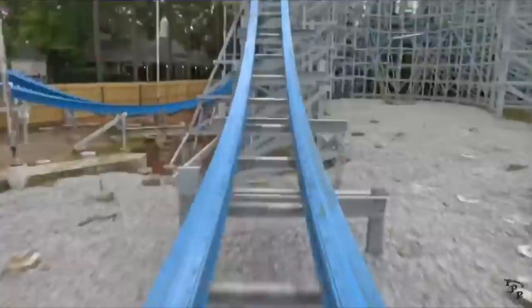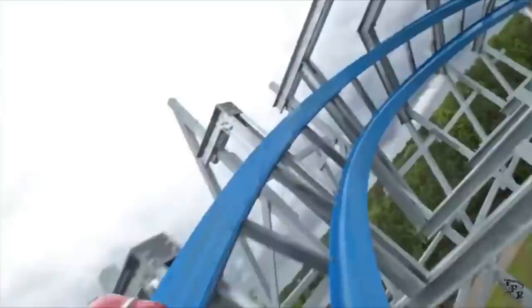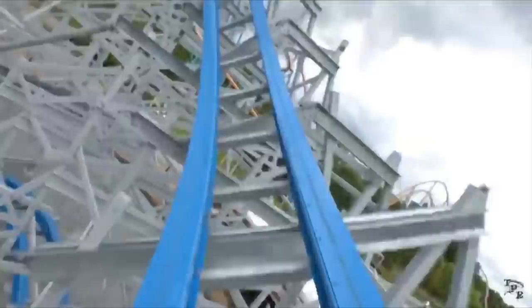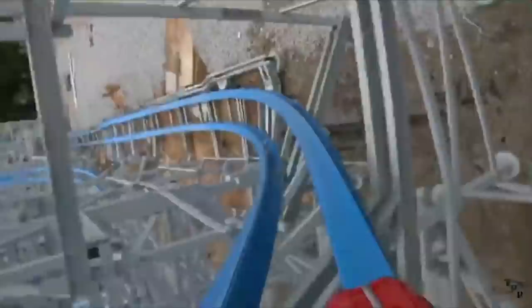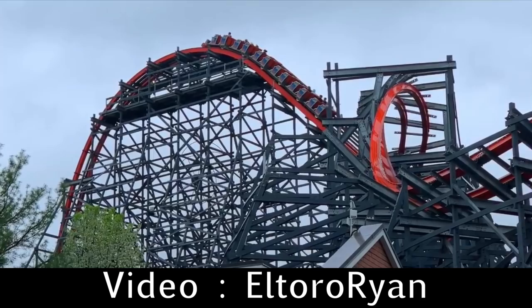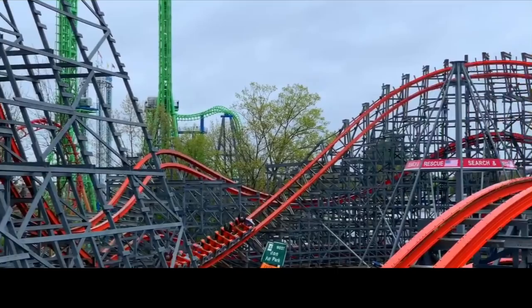Rocky Mountain Construction, better known as RMC, is a roller coaster manufacturer based in Idaho that has been taking the amusement park industry by storm — and in such a short amount of time. Back in 2010, they started making rides, and as of June of 2019, they already have 17 operating roller coasters. All of these roller coasters are some of the best on the planet. A lot of people say that these rides are either the best or at the very least the second best at the park they're situated in. So how did this company get so much critical acclaim in less than a decade?